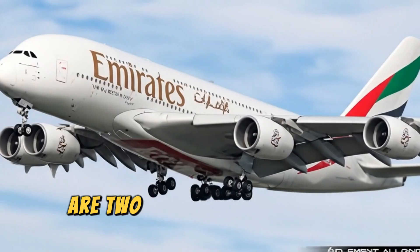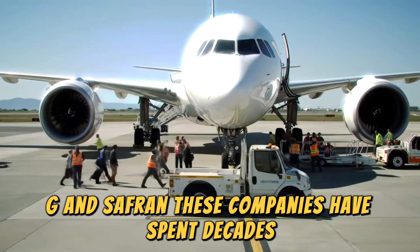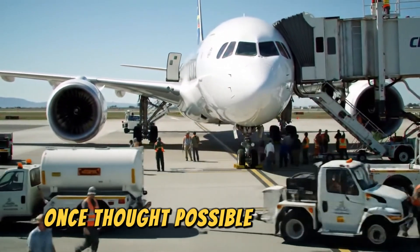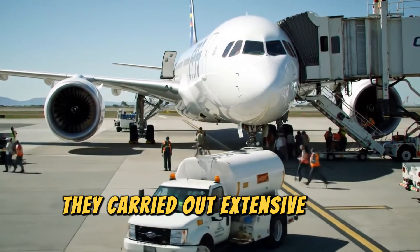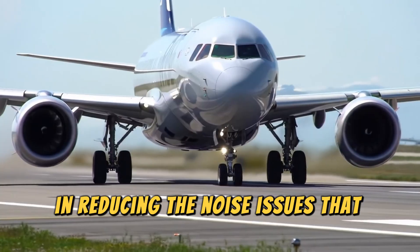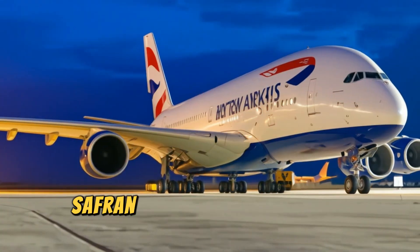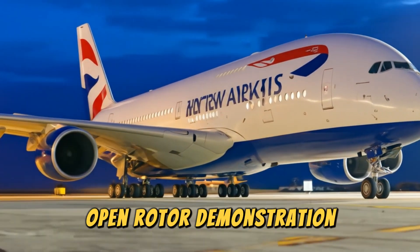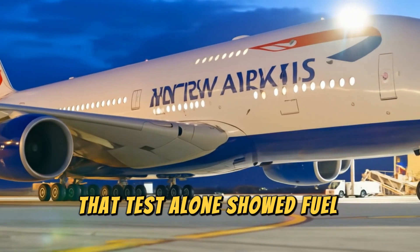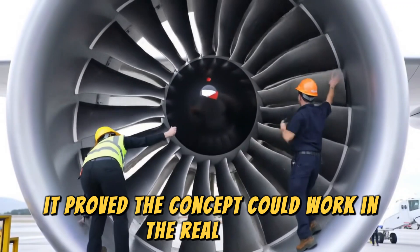Behind this breakthrough are two of the world's engine giants, GE and Safran. These companies have spent decades refining the open fan concept, pushing the boundaries of what was once thought possible. Back in the 2000s, they carried out extensive aeroacoustic tests, making critical strides in reducing the noise issues that haunted earlier open rotor designs. Then, in 2017, Safran made headlines with a counter-rotating open rotor demonstration under Europe's Clean Sky program, showing fuel savings of around 15% and proving the concept could work in the real world.